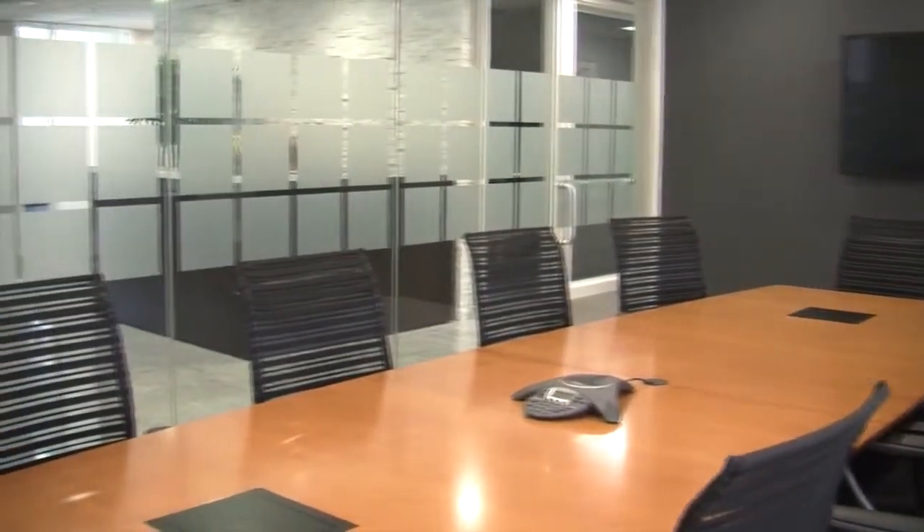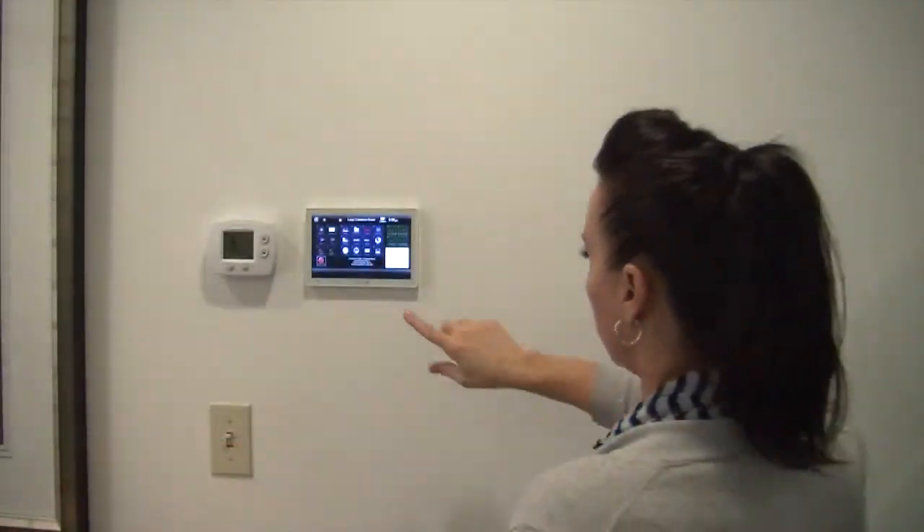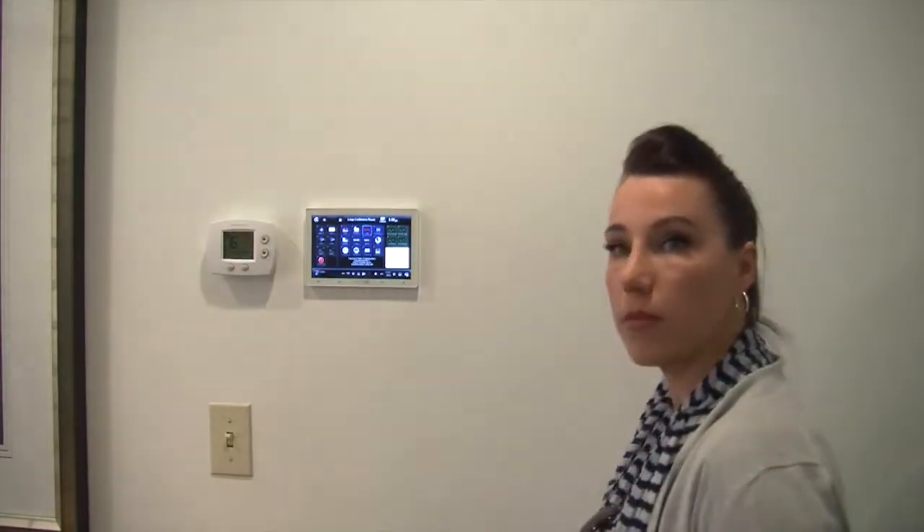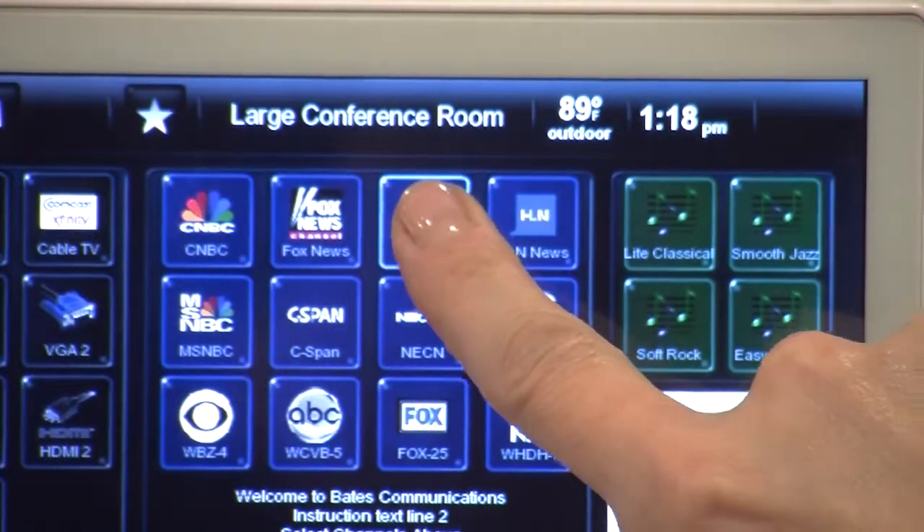Control4 and automation was a perfect fit for that. In each of the conference rooms, we do have touch panels on the wall, so that one press, one touch control — they can walk into the room, hit the CNN button, and CNN automatically pops up on the screen.